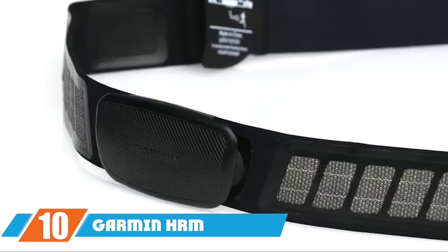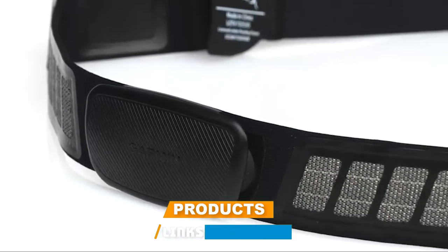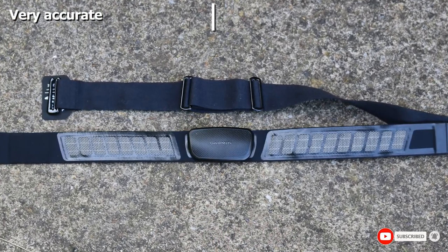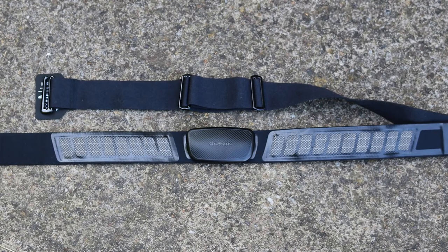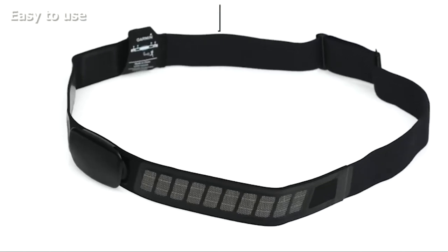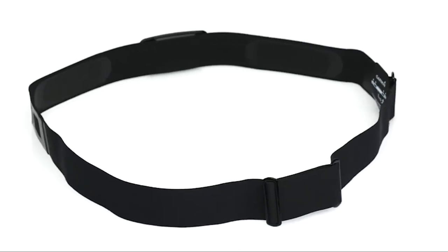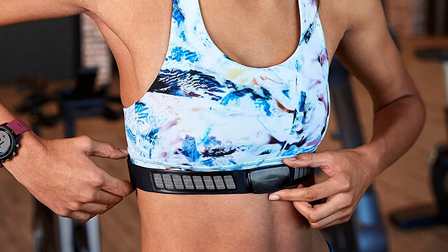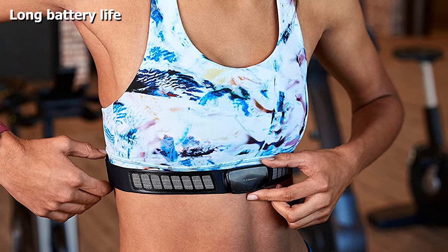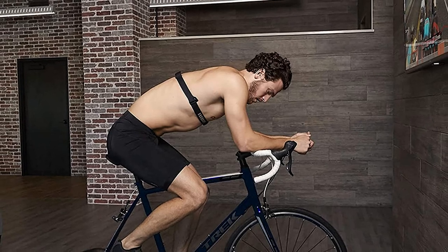Finally, at number ten we have the Garmin HRM-Dual heart rate monitor. This versatile, comfortable chest strap is compatible with both Bluetooth and ANT+, making it a great choice for runners, cyclists, and other fitness enthusiasts wanting to connect to a smartwatch or cardio machines such as a Peloton. You can even connect to two different devices simultaneously. Even without your watch, the monitor will still capture heart rate data and feed it into the Garmin Connect app continuously. The strap is soft, adjustable, and machine washable once you remove the heart rate module.